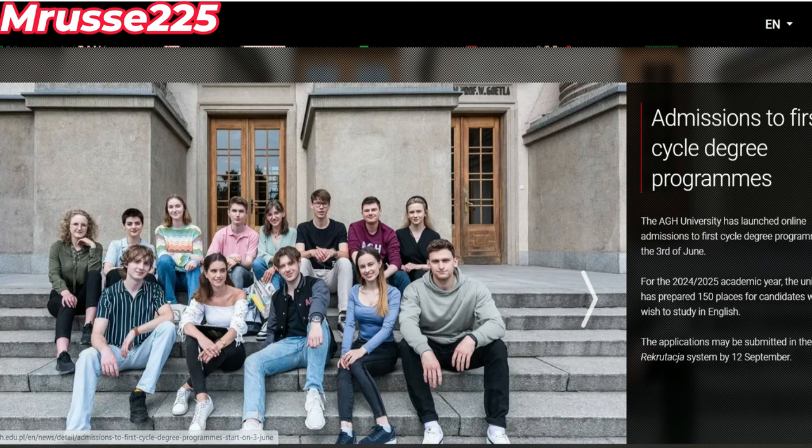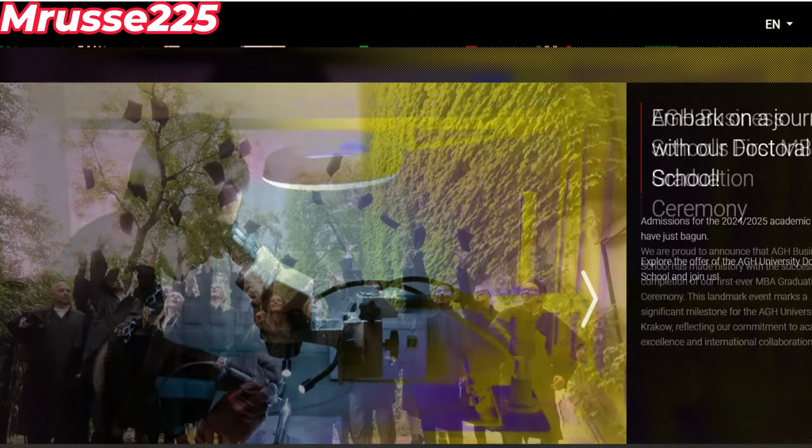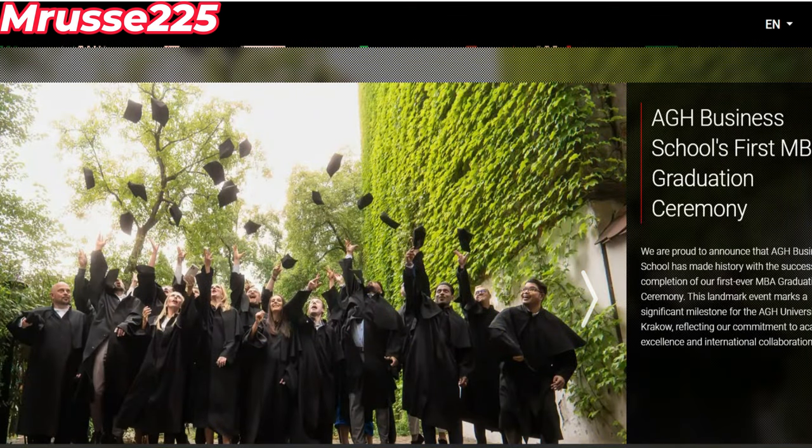Cette bourse, pour ceux qui veulent vraiment postuler, vous devez savoir que ça concerne la licence, le master's et le doctorat. Mais on va mieux se focaliser sur la licence et le master's parce que c'est là-bas qu'il y a plus d'opportunités. Donc comme je le disais, c'est AGH sciences et technologies en Pologne.